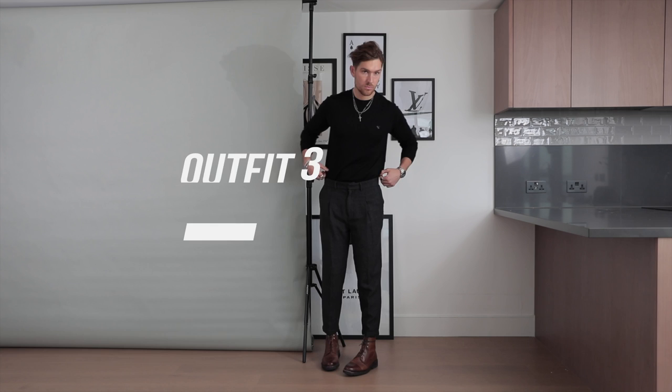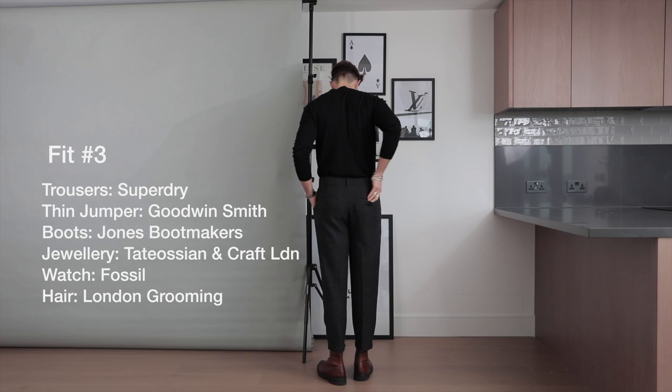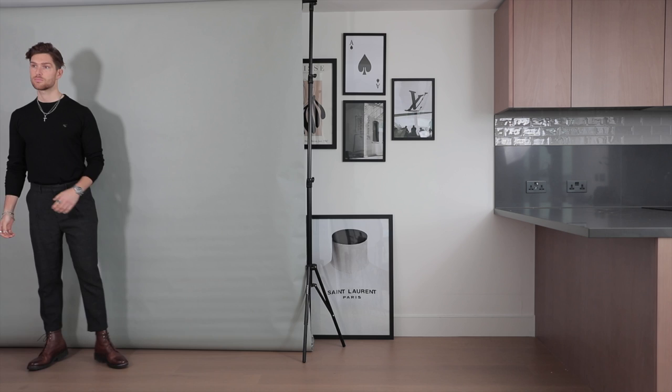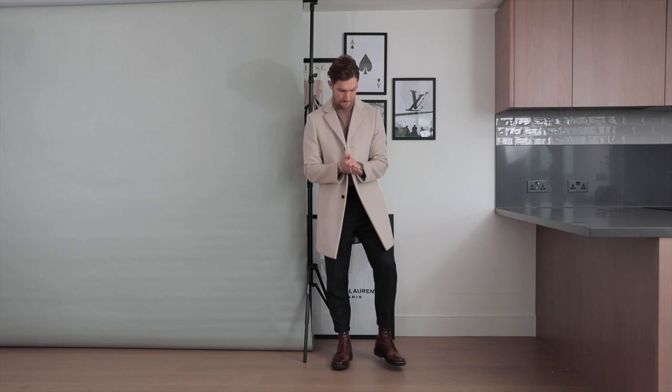Moving on to outfit number three — I actually wore this specifically for an event last week with Rolls-Royce. I was given the privilege to drive one of their brand new cars around London, which was such a cool experience. I wanted an outfit that was a little bit smart and a little bit casual but shows off a gentleman style, because obviously Rolls-Royce is a particularly gentleman style car. I thought black and brown complement each other really really well and you guys should never be afraid of that combination.